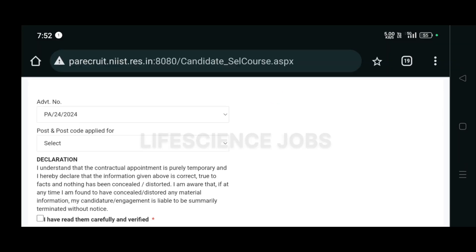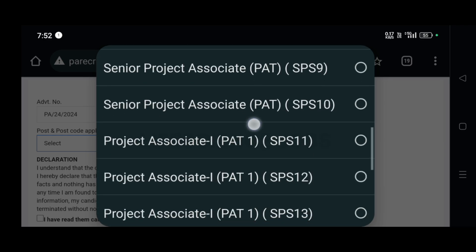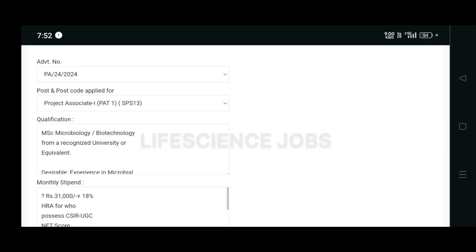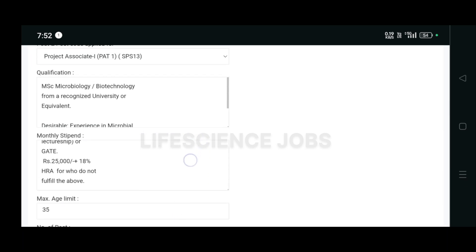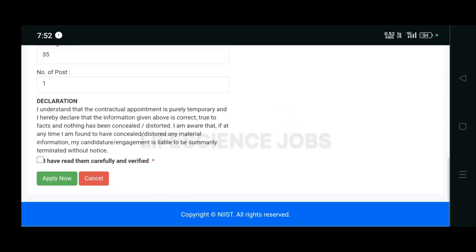Now you have to select the post and post code you are applying for — kindly check the PDF. For example, selecting SPS13 will show the job post, qualification, desirable criteria, monthly stipend, and maximum age limit. For SPS13, that is MSc in microbiology and biotechnology, you click the checkbox and then click 'Apply Now.' Your application will be submitted. If you want to apply for other posts, you have to create a separate application. If you like this video, please like, share, and subscribe to my channel. Thank you!